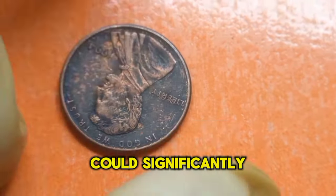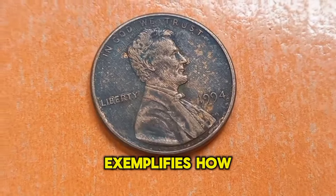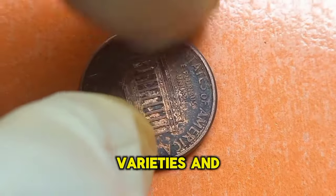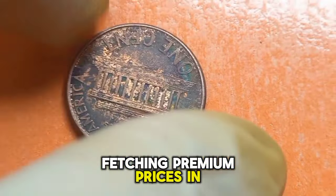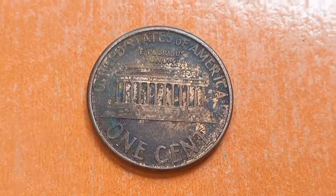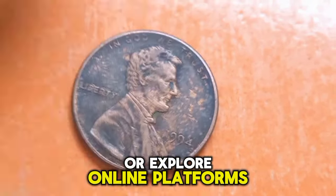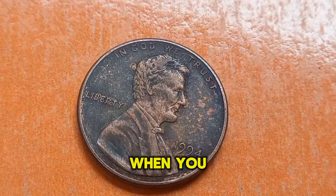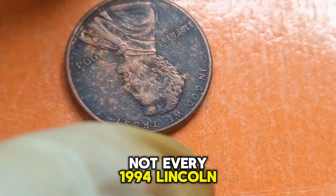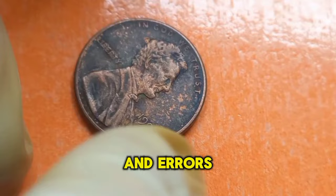Even the smallest imperfection could significantly elevate the coin's value. The 1994 Lincoln penny exemplifies how seemingly ordinary coins can hold considerable value for collectors. Varieties and errors are always in demand, fetching premium prices in the numismatic market. But where can you uncover these elusive coins? Keep an eye out in your daily change, sift through old coin collections, or explore online platforms and auctions. You never know when you might stumble upon a valuable treasure.